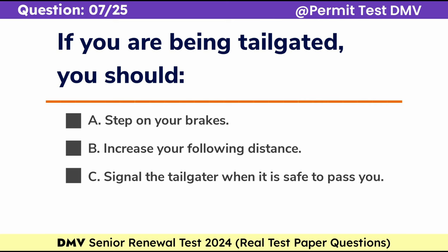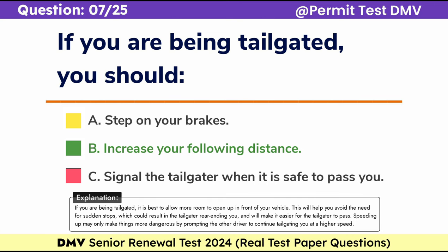Question 7. If you are being tailgated, you should: a. Step on your brakes, b. Increase your following distance, c. Signal the tailgater when it is safe to pass you. Correct answer: b. Increase your following distance. If you are being tailgated, it is best to allow more room to open up in front of your vehicle. This will help you avoid the need for sudden stops, which could result in the tailgater rear-ending you, and will make it easier for the tailgater to pass. Speeding up may only make things more dangerous by prompting the other driver to continue tailgating at a higher speed.